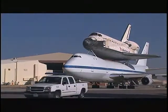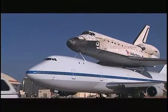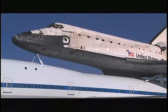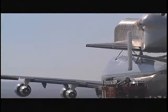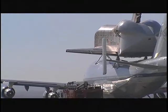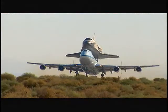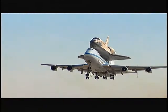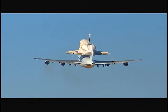With the orbiter mounted securely atop the 747, the piggyback pair is ready to fly. Although the weight of the orbiter is well within the SCA's carrying ability, the additional drag forces it to fly at much lower altitudes and much slower speeds than a commercial 747. The 747 makes its long taxi to the 15,000-foot Edwards runway. The flight crew gets takeoff clearance from the tower, the throttles are advanced, and the brakes released. After an extended takeoff, the SCA is airborne and the duo climb into the desert sky. Discovery is on its way home.